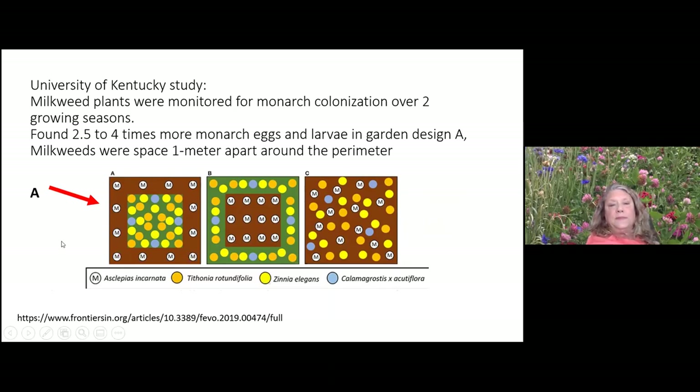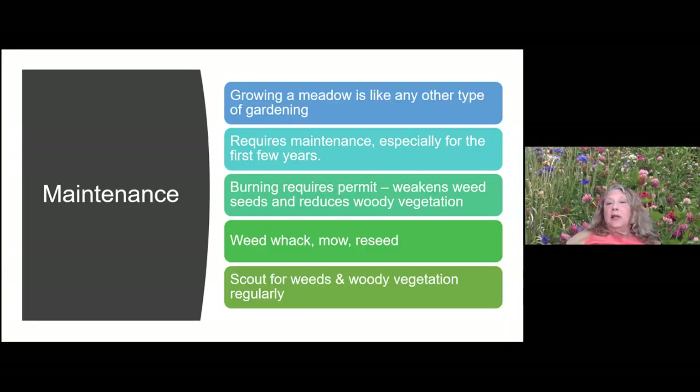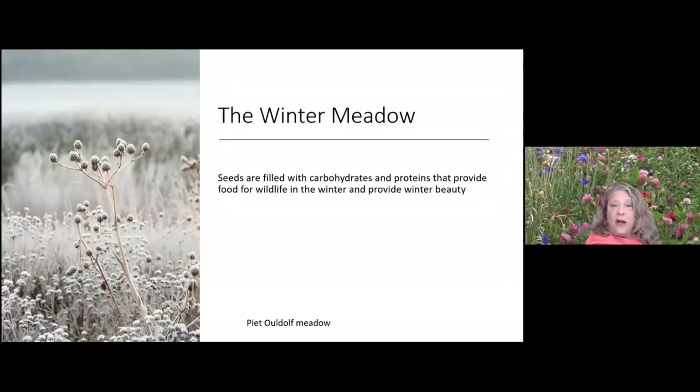Winter sowing is an option for a cheaper way to get seeds started — there's a winter sowing Facebook page and Penn State has some great extension papers on it. For maintenance: growing a meadow is like any other type of garden, it does require some maintenance. You can't burn in the suburbs, but you can weed whack, mow, and reseed. I'm always scouting for weeds and woody vegetation to keep my meadow a meadow of native plants.